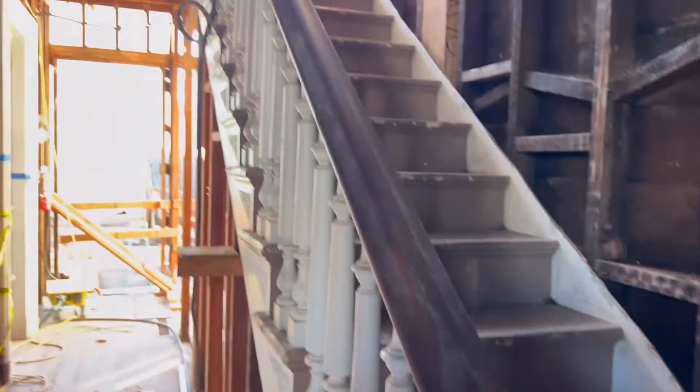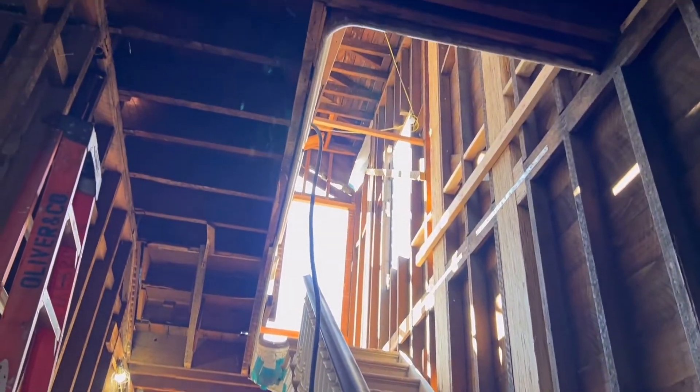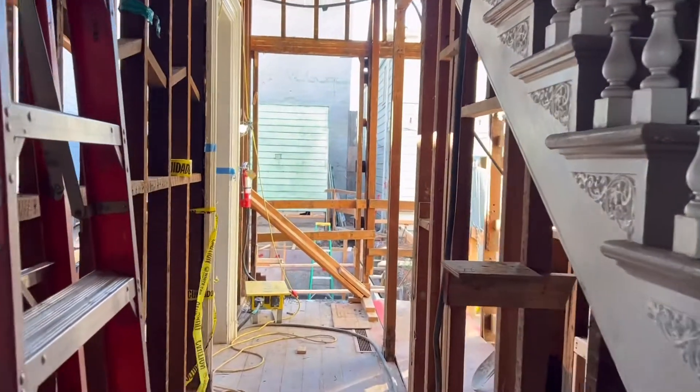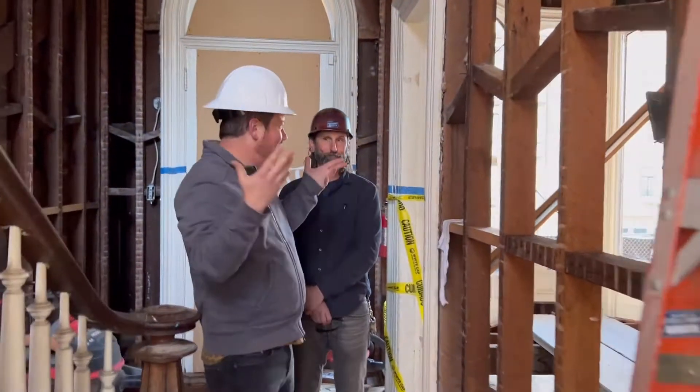And then right up these stairs, you'll go up to group classrooms on the second floor. And right out over that kind of cliff into the pit, you'll see that's where the new recital hall will be — all the possibilities.